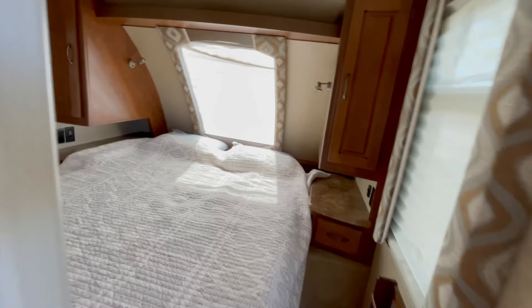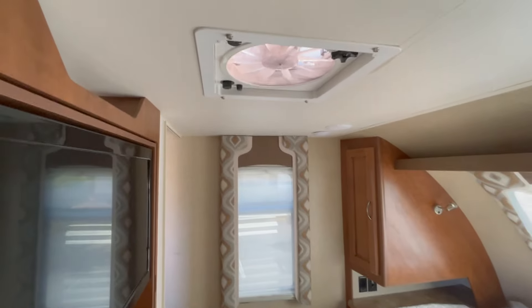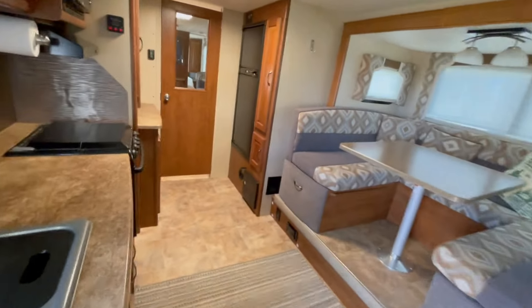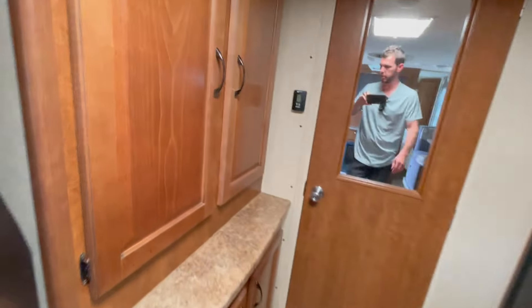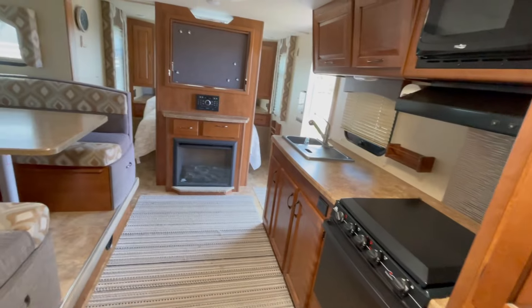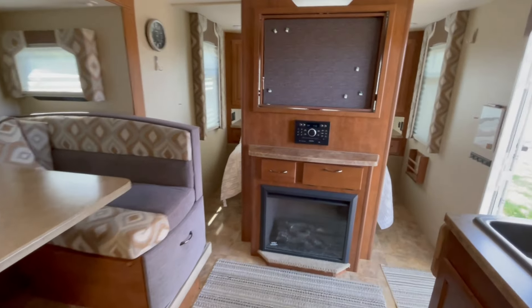We really like this trailer. The only reason we're getting rid of it is to get something larger. We've got a big dog, a small dog, a two-year-old who loves to run around, and we're going to be having more kids. We've kind of outgrown it and we're on to something bigger and better.